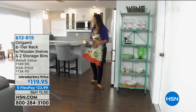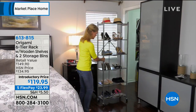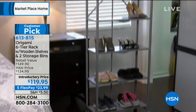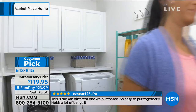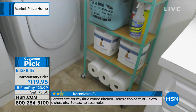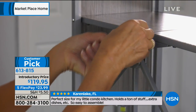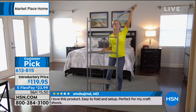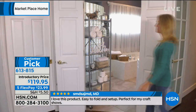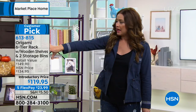Now let's move on to some Origami! We love Origami — that is such an understatement because the reviews you guys place on HSN.com are phenomenal. Literally hundreds of perfect five-star reviews on every single Origami item. It's instant storage — vertical storage that not only looks fantastic but is so easy once you get it home because they're completely assembled and ready to go. We're talking powder-coated steel, great design, and fabulous colors. This is the six-tier rack with wooden shelves.